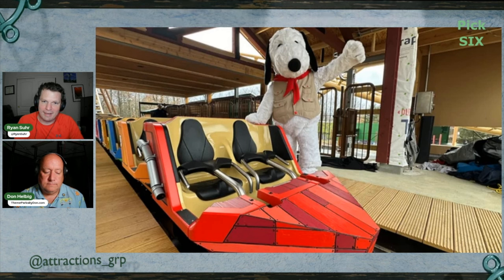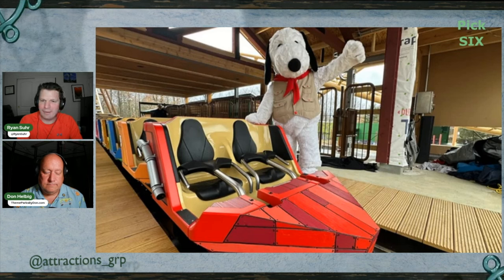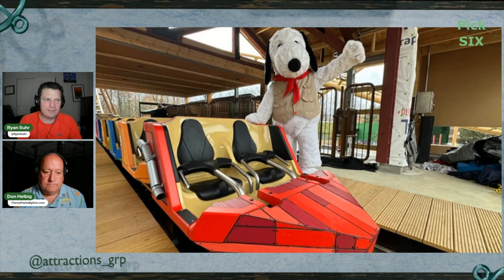Camp Snoopy will offer new theming, landscaping, and renamed rides like Woodstock's Air Rail — formerly Flying Ace Aerial Chase — and Pig Pen's Mess Hall as a dining option. The area won't be ready for the park's opening day, but expect rides with Charlie Brown and friends later this spring. From what I'm hearing, it may be testing already, so it could be ready sooner than we think.